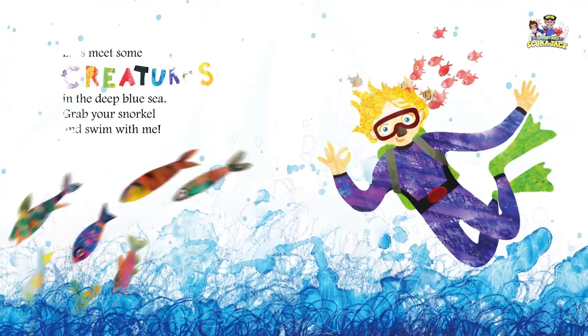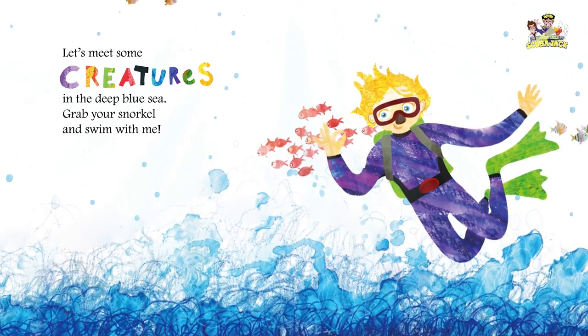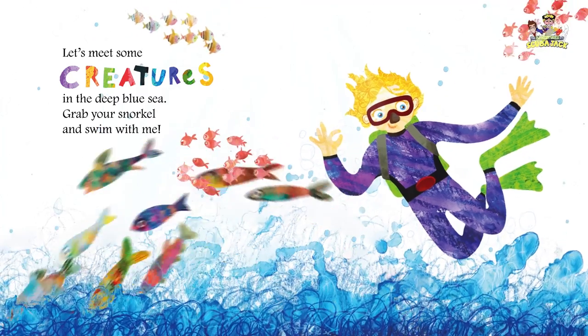Let's meet some creatures in the deep blue sea. Grab your snorkel and swim with me!